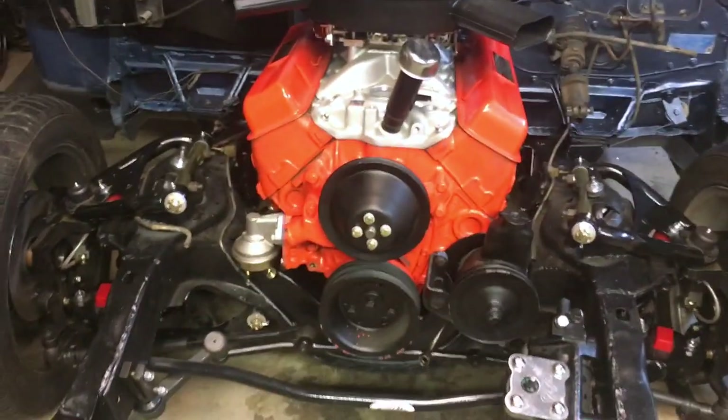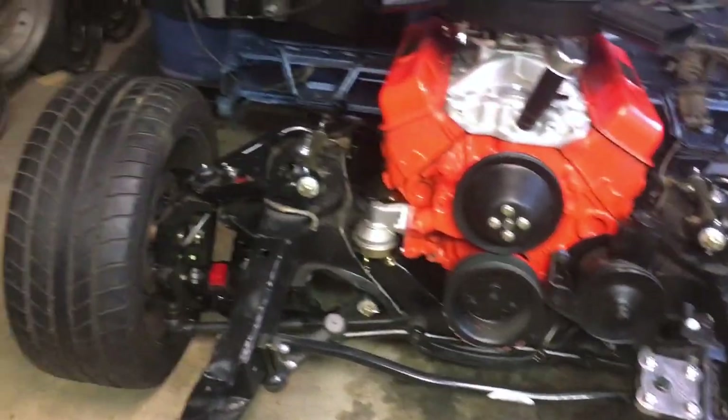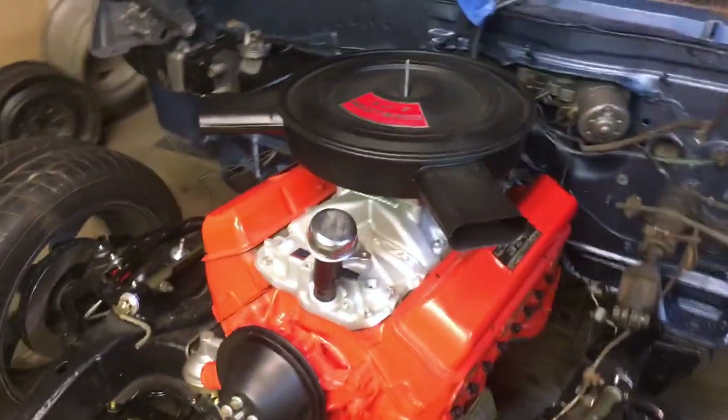So — 327, '62. All tubular front end. CPP steering conversion. Drop spindles, tubular control arms. Going to run the dual snorkel. Where'd you get that thing? Off the Corvette. Might have that one right behind you — it's under wraps. That's what it came off of. That'll be a later video.